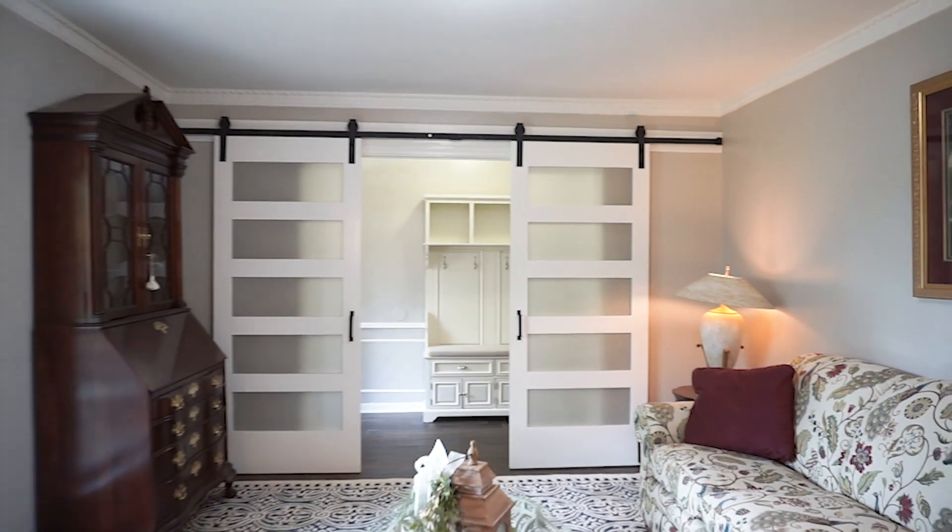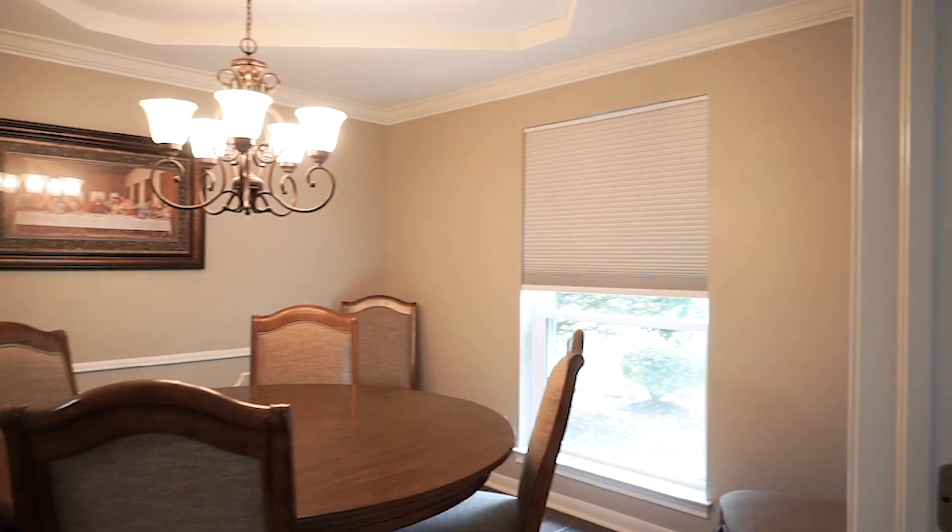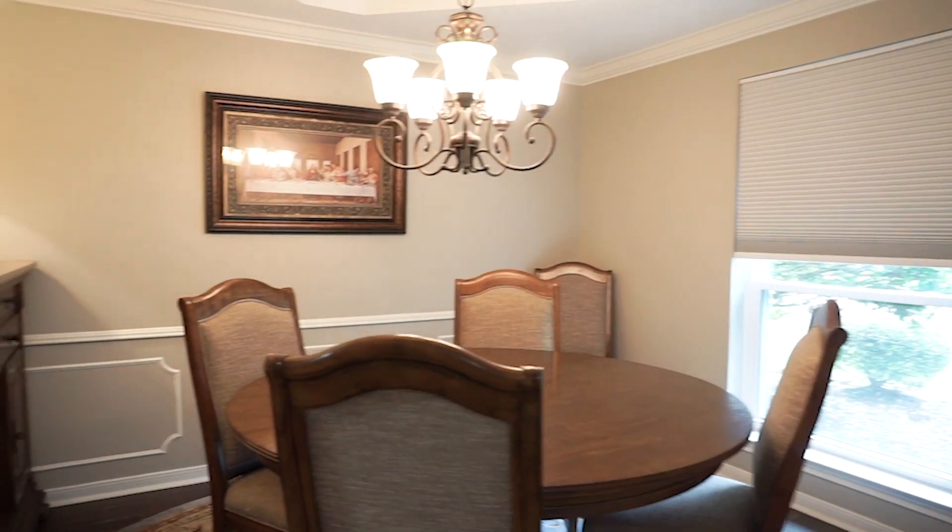Welcome to what could be your next amazing home. When looking for a home, you're trying to find everything on your list — things you know you want, things you know you need, and sometimes you'll find things you didn't even know you wanted.